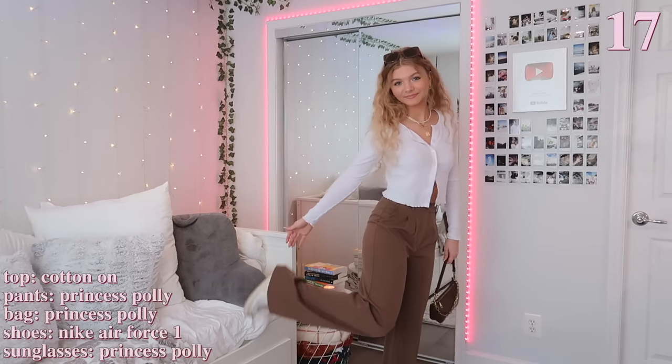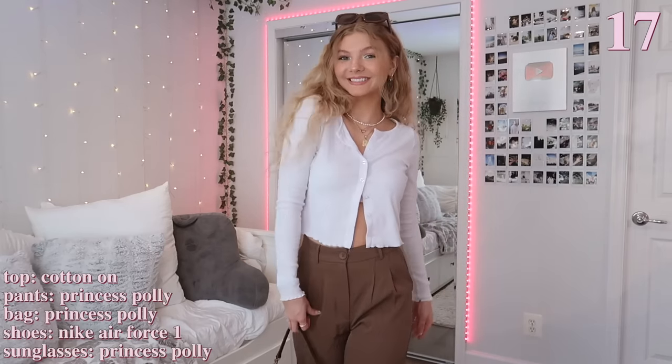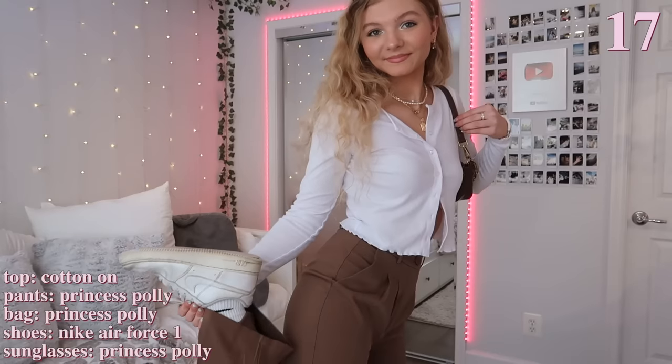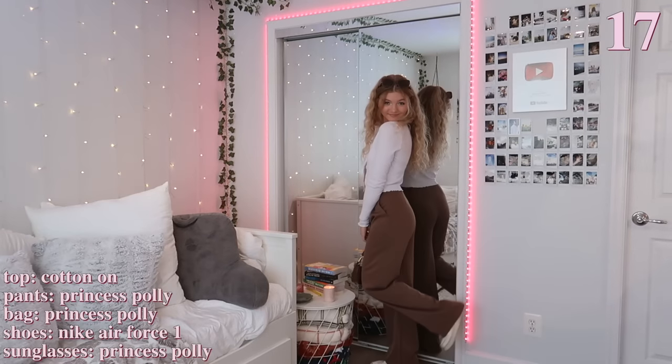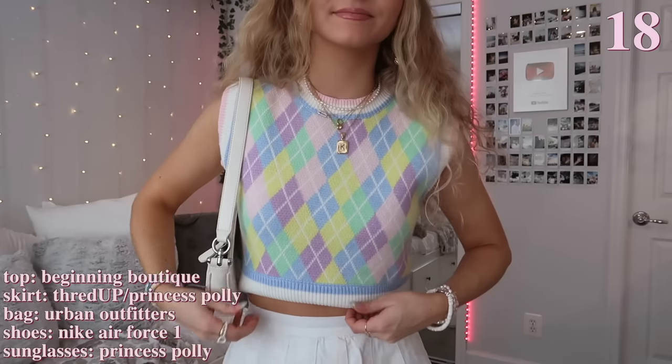This next outfit is perfect for transitioning from winter into spring weather. I'm first wearing these brown pants that match my brown bag and sunglasses. Then I'm wearing this white long-sleeve button-up that I buttoned only in the center — I've seen this trend on Pinterest and I really like the way it looks. Lastly, I'm just wearing my white Air Forces again to match my top.